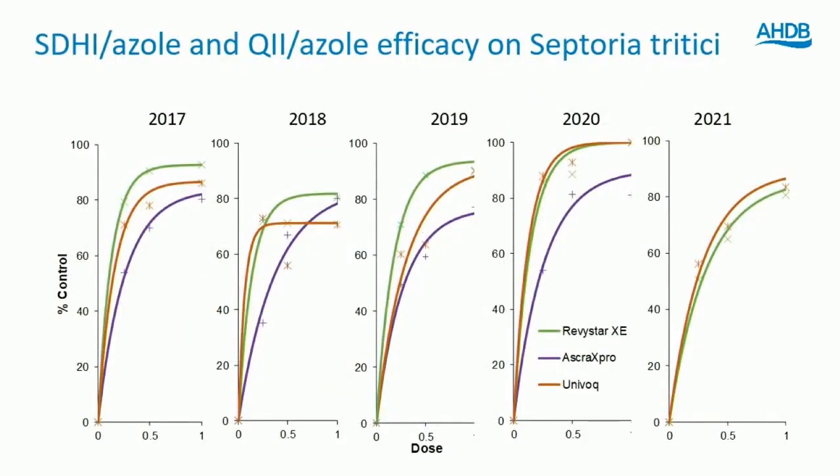Fortunately the mixtures are still holding up quite well. Even with the tough tests last year, it's quite hard to pick a decline. We have Univoc and Revistar going right back to 2017 within trials — they've been registered more recently than that, of course. One thing to note: when we initially looked at these products in 2017 to 2019, you'd have picked Revistar ahead of Univoc. What we've seen in the last couple of years is them performing very much more similarly — much closer in terms of activity.